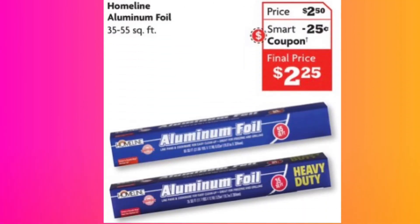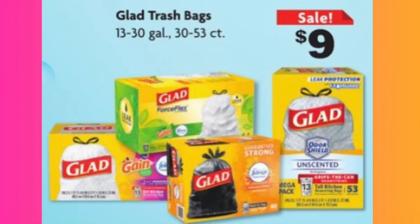If you also need some aluminum foil — some people like different brands, but as long as it covers the pan in the oven, I don't care who made it. The Home Line aluminum foil is priced at $2.50 with a $0.25 smart coupon on the app, making the final price $2.25. And it's not little — this is huge and heavy duty. It'll get the job done whether you're using it on the grill or in the oven.